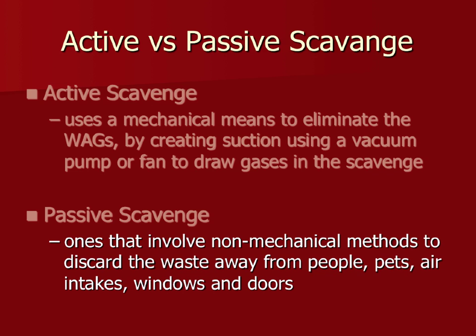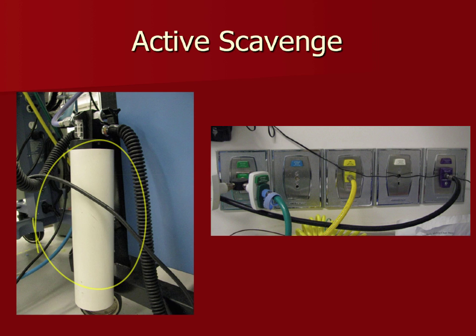Active scavenge units have a small cylinder — the vacuum — with one line coming from the rebreathing bag and another from the ventilator, plugged into the wall. Gas goes through the ventilation system, up through the roof, and out of the building.